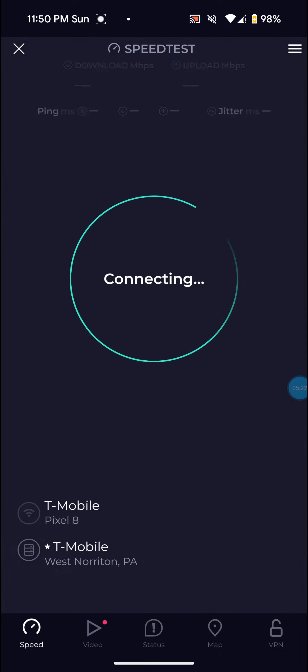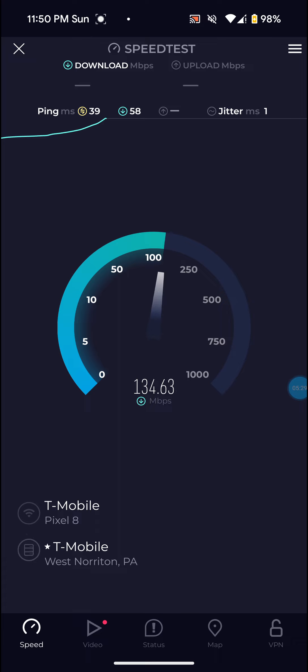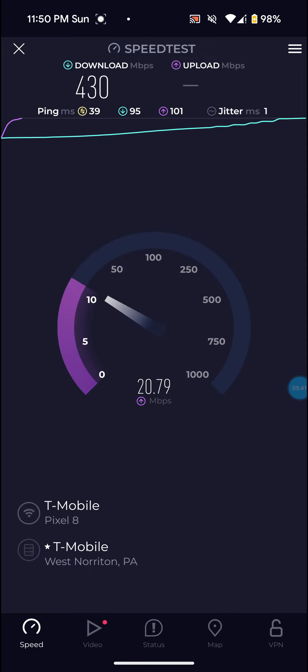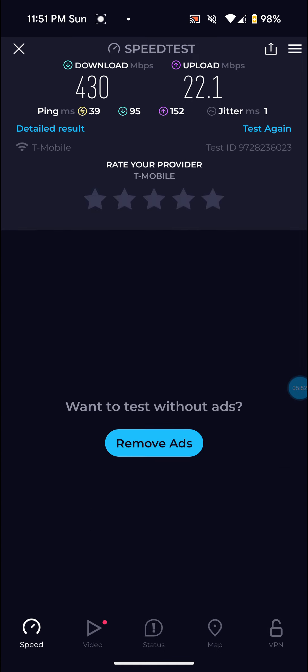Run like two more here. Ping went down a little bit on this one to 39. 430 on that one for the download, definitely not bad at all. And then 22.1 on the upload and 39 ping, definitely not bad at all.